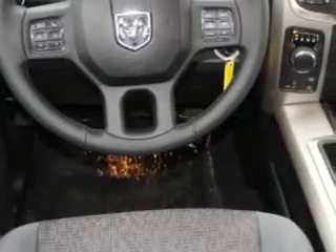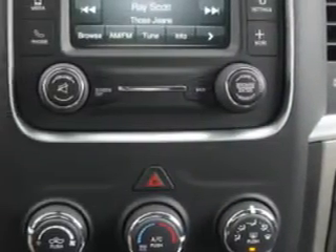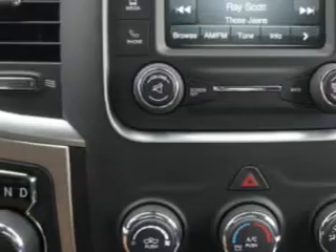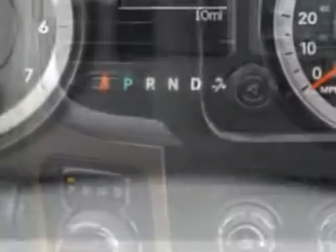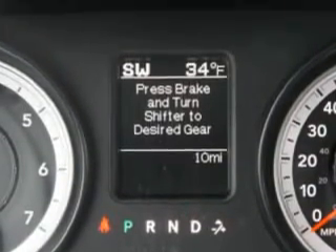Rolling code security, 10-way power driver seat, 4-wheel drive on-demand, and much more. Get where you need to go, enjoy the drive, and have peace of mind in this 2014 RAM 1500. See us at Riverside Autoplex of Muscogee today.